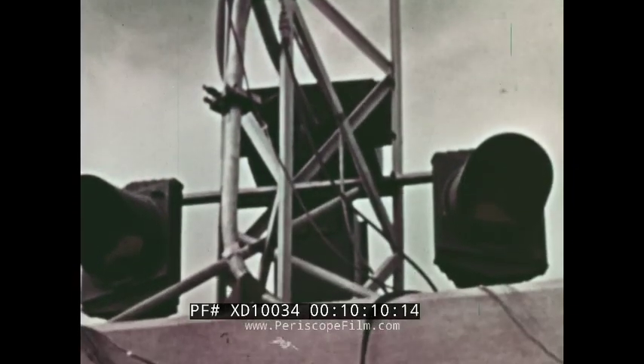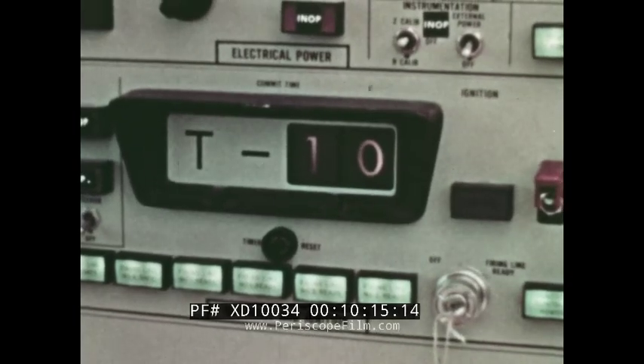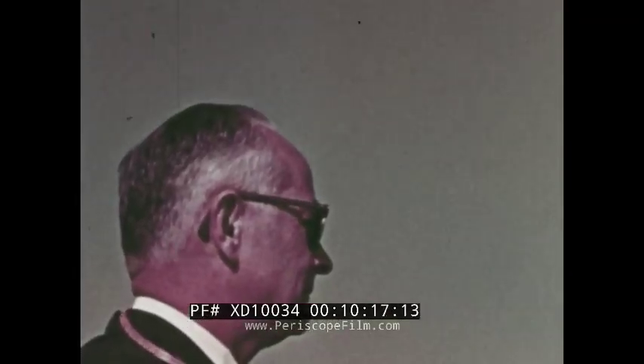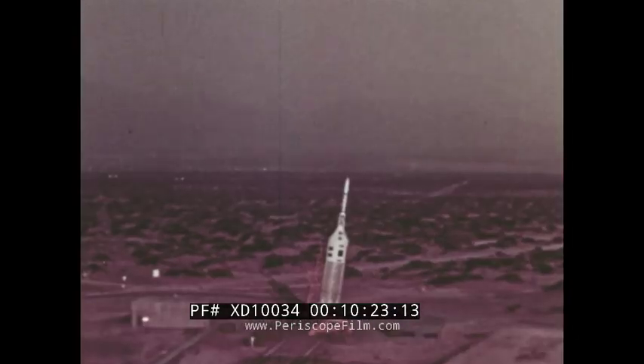Final status reports are in and all systems are go. T-minus 10 seconds and counting. Five, four, three, two, one, zero. Ignition.